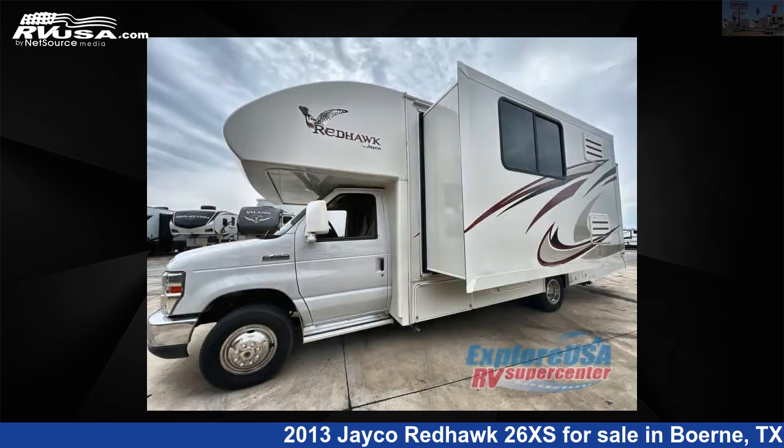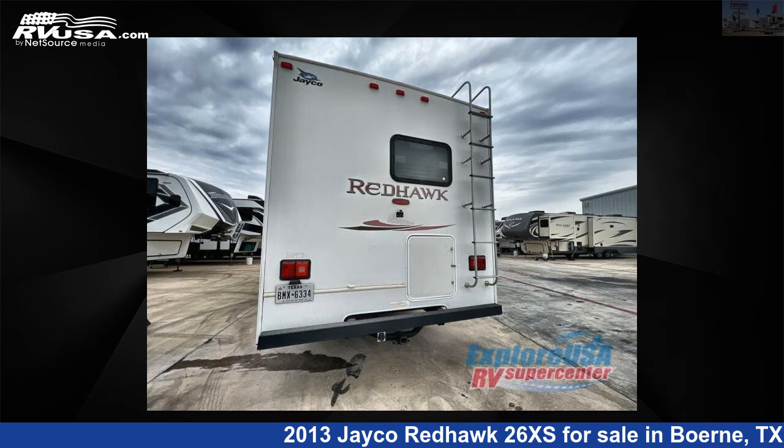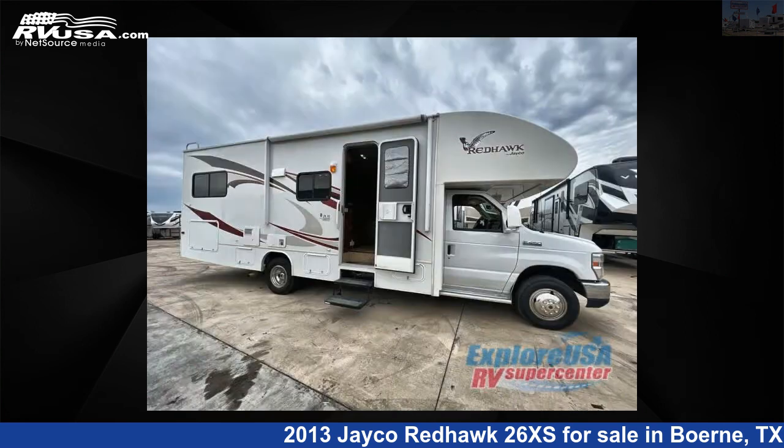This used Jayco is 28 feet 0 inches in length and features one slide-out, sleeps 5, and 32 gallons fresh water capacity. The floor plan layout of this Class C features bunk-over cab, rear bath, rear bedroom, and U-shaped dinette.